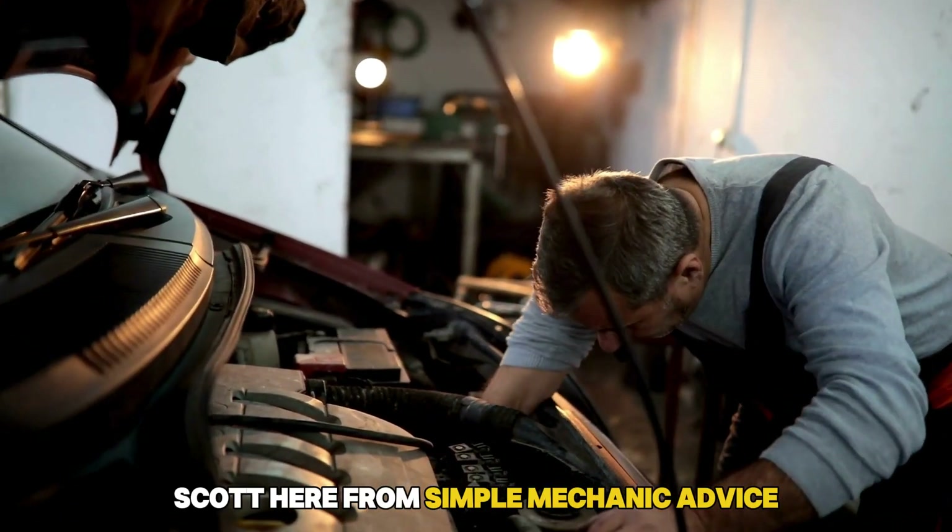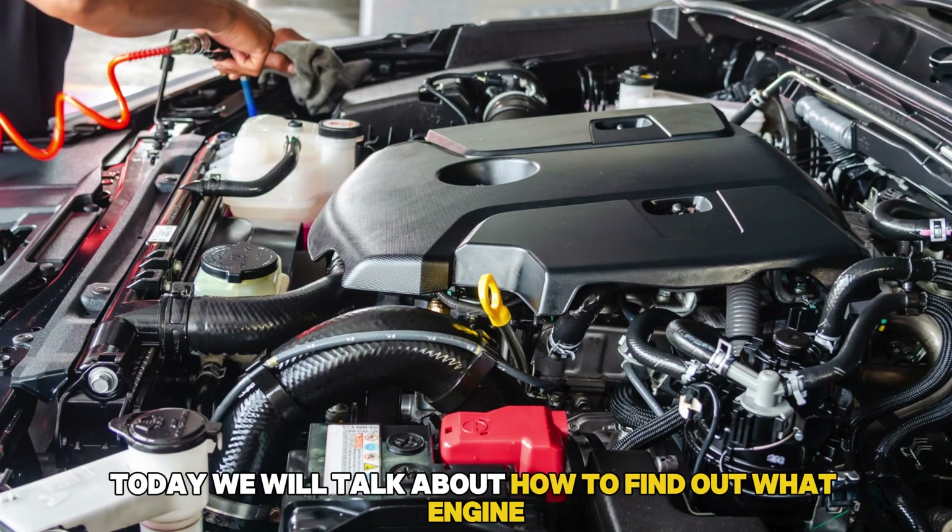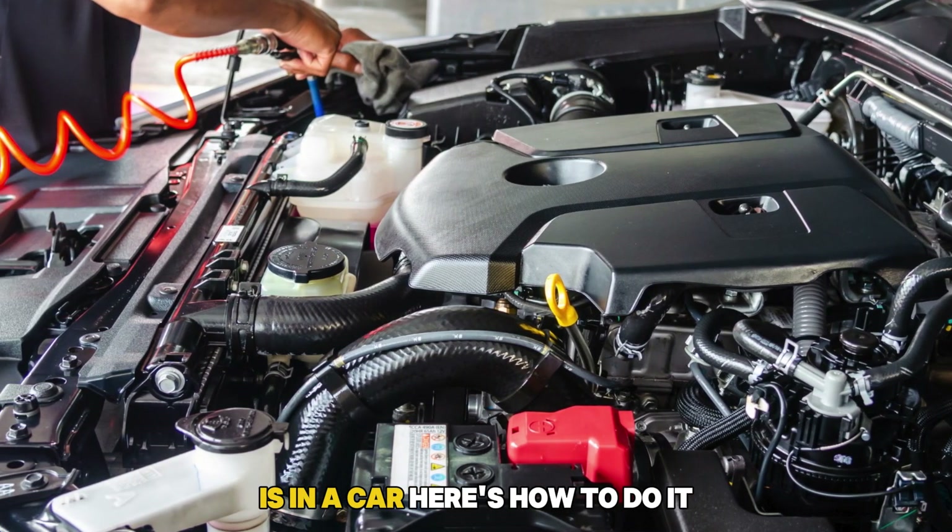Hey everyone, Scott here from Simple Mechanic Advice. Today we will talk about how to find out what engine is in a car. Here's how to do it.